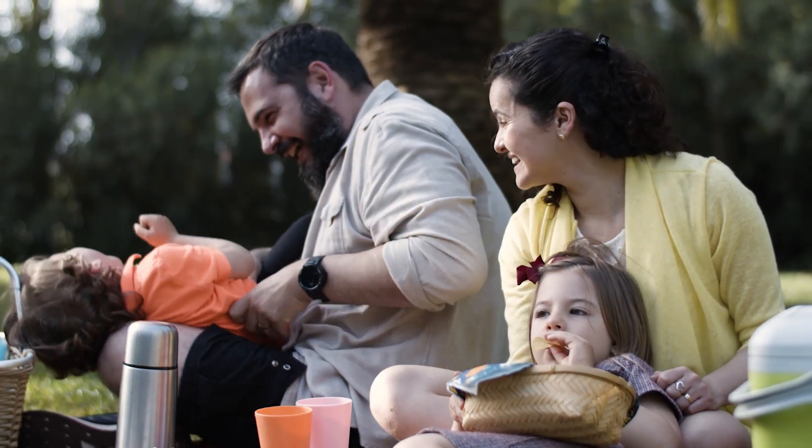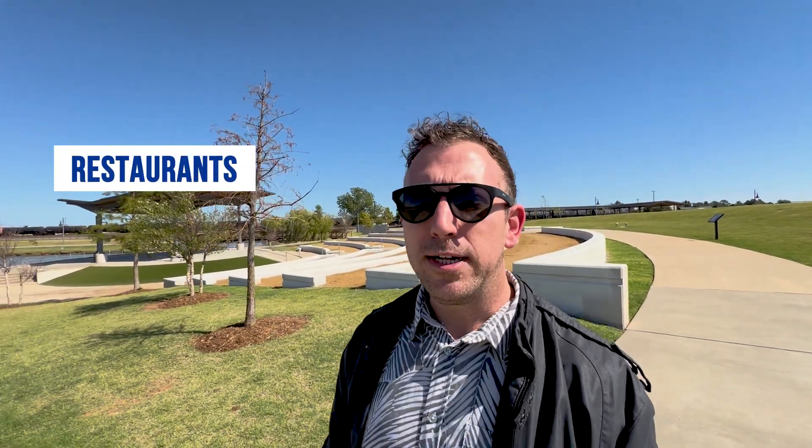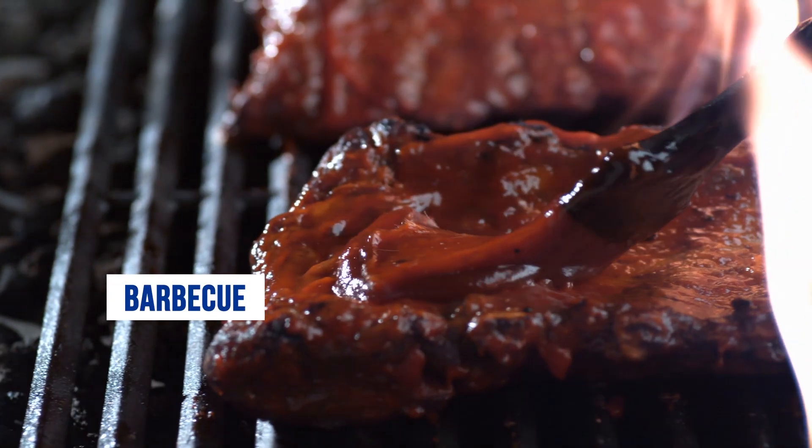Moore is known for a couple of things — one of those being that it is the home of Toby Keith. If you are a country music fan, you probably know who that is. Moore has lots of great amenities right here in the suburb. You can see this water park right behind me, which is very popular during the summer. Lots of families love to hang out at the park with kids. There's loads of restaurants, lots of great Tex-Mex food, and lots of great barbecue as well.